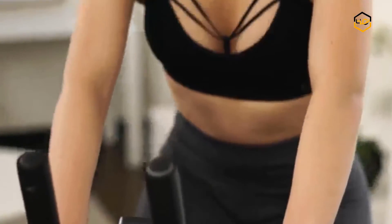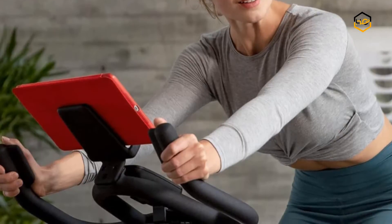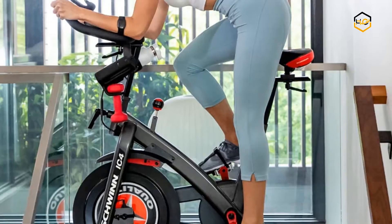Hey guys, in today's video you will be checking out some of the best exercise bikes available in the market. We have combined them according to their quality, capacity, price, user satisfaction, and ease of use.